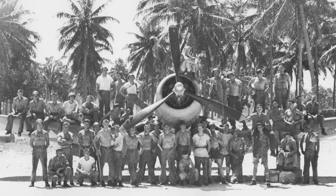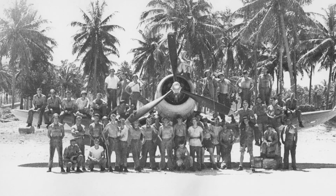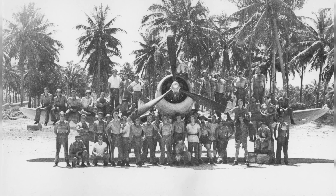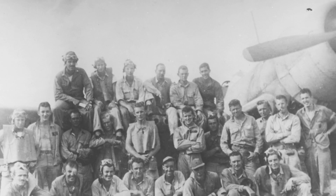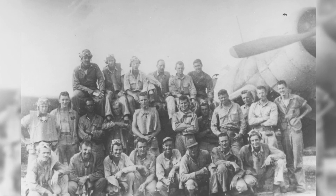A photo of the maintenance crew of USMC VMF-124 Squadron in 1943. A photo of the USMC VMF-124 Squadron in 1943.